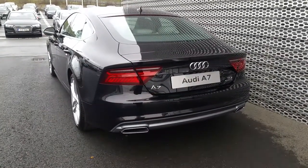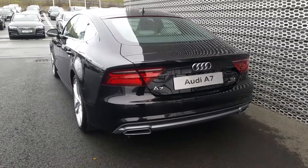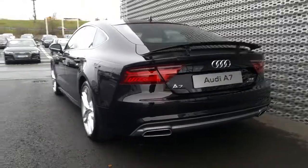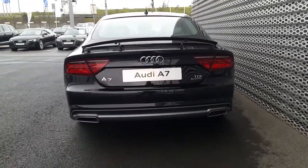This car also has an electric rear spoiler, which is down at the moment. I'll pause the video for 2 seconds to show you with it up. And here's the view of the rear of the A7 with the electric deploying spoiler activated.